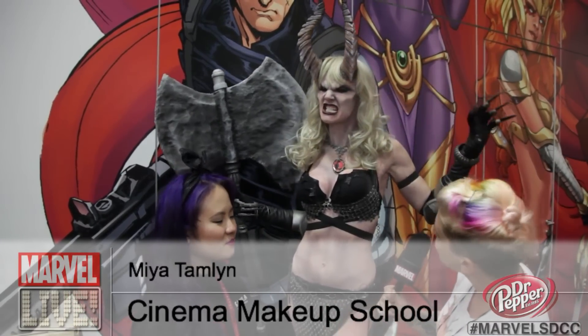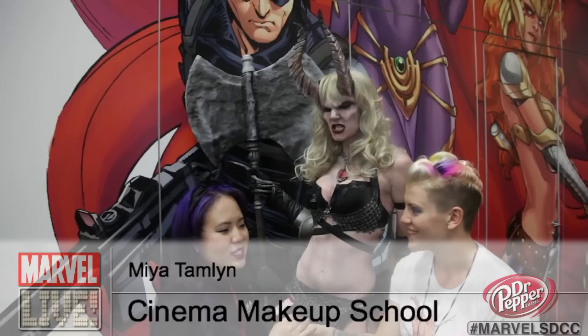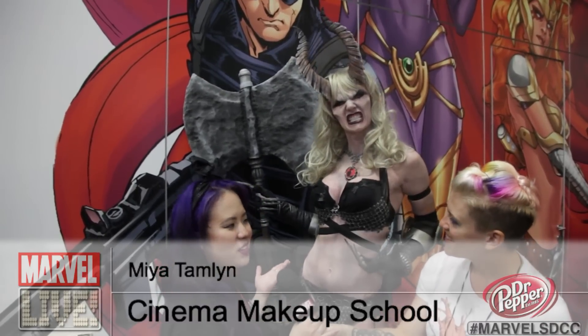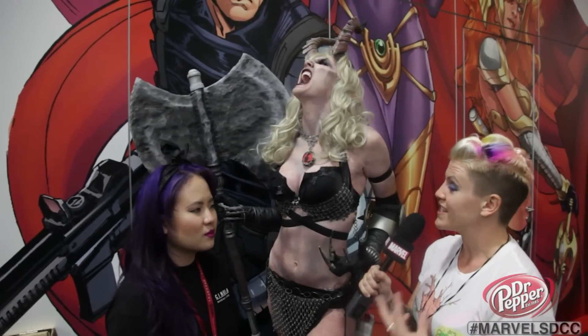Why don't you talk about who's right behind me? Hi, I'm Mia. I represent Cinema Makeup School. I did a demo on Ileana Darkchild from the X-Men comics.